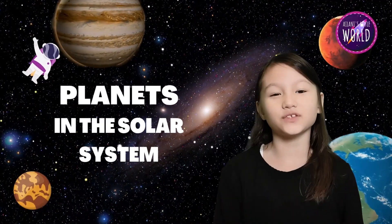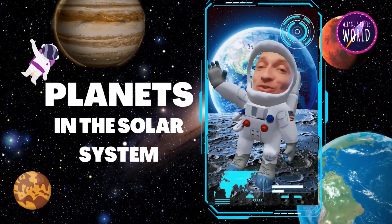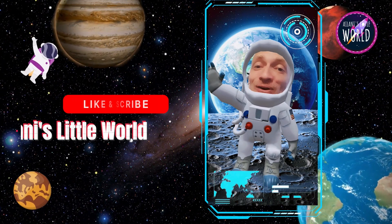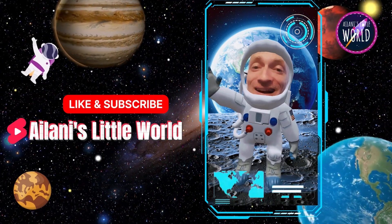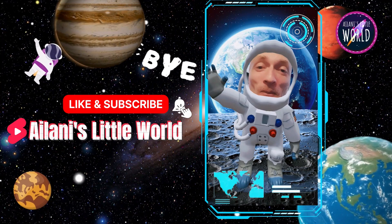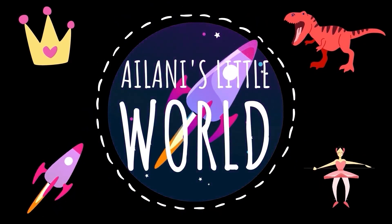Thank you for learning about the solar system. We hope that you guys had fun with us learning about the solar system. Be sure to like and subscribe to Ilani's Little World, and we'll see you guys next time. Bye-bye. Subscribe for more educational content for you and your kids.